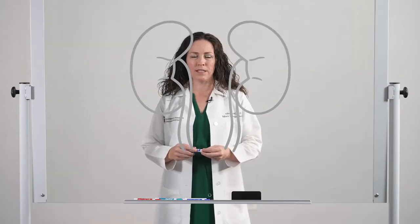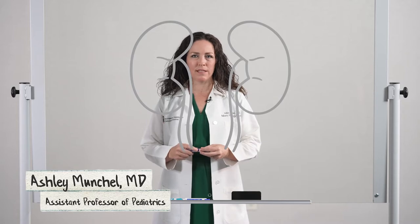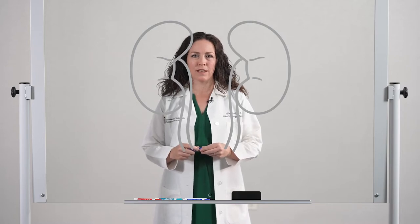Wilms Tumor is the most common cause of kidney cancer in children. I'm Dr. Ashley Munchell, an assistant professor of pediatrics at the University of Maryland School of Medicine and a pediatric oncologist at the University of Maryland Children's Hospital.